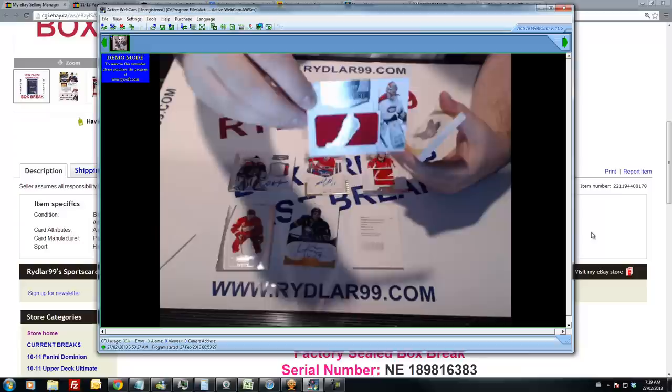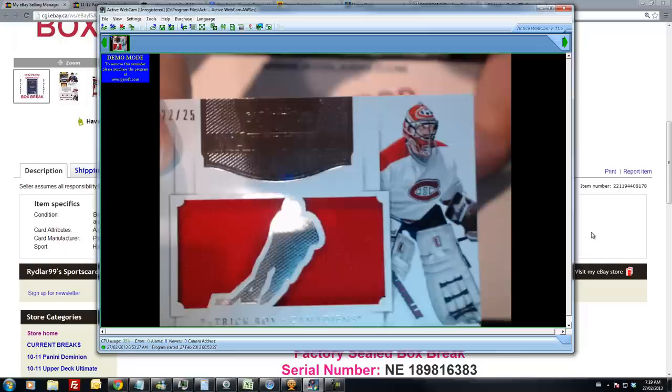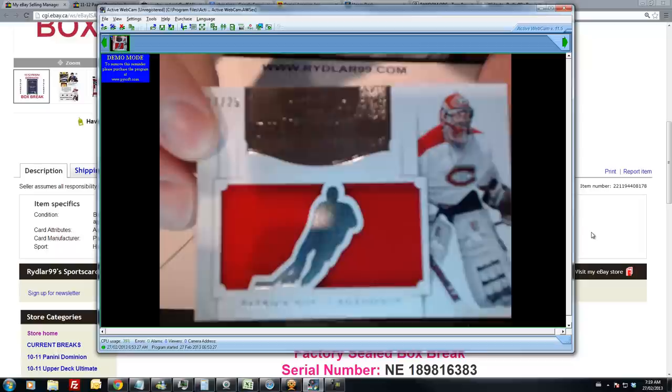We have a mammoth for the Montreal Canadiens — Patrick Croix. Out of 125. One color.